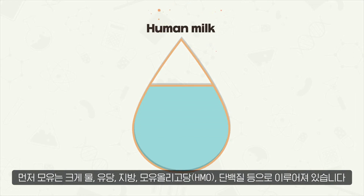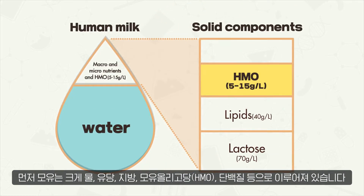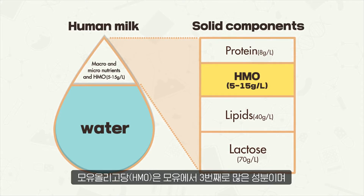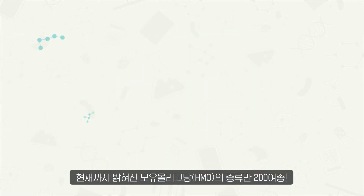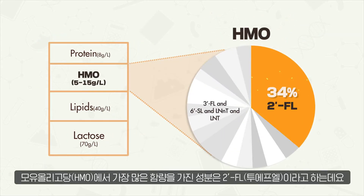Breast milk is made up of water, lactose, lipids, HMO, protein, and more. Human milk oligosaccharide, HMO, makes up the third-largest component in breast milk. And out of the 200 HMOs identified, 2-FL makes up the biggest percentage.